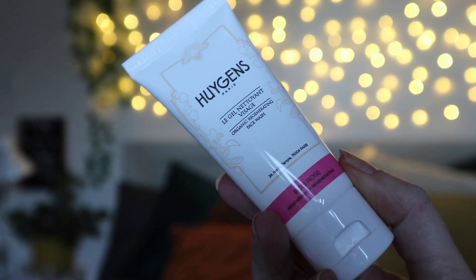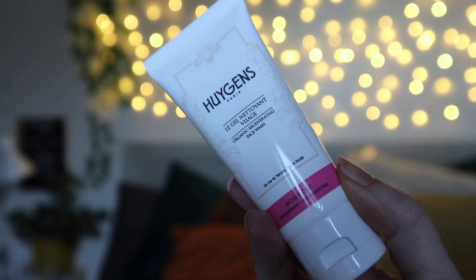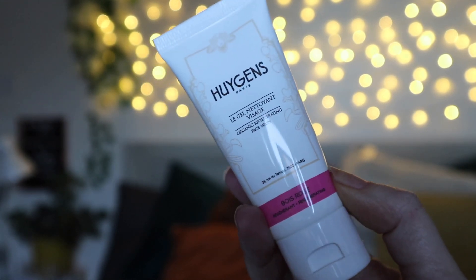Next we have something from Hugene's — it is the Organic Regenerating Face Wash. I do love a good face wash. This one is rose scented, so it's going to be nice and natural and calming on the skin. A full-size one is worth £22. It's infused with rosewood essential oil, glycerin, and witch hazel, and it works to keep fine lines at bay. I've got a few products from them now so I might have enough to do almost a full skincare routine.